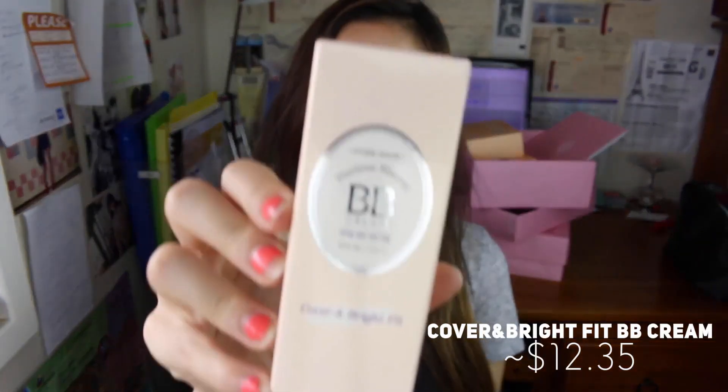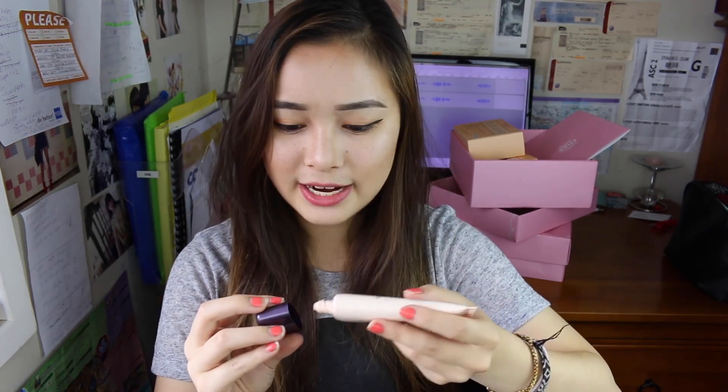The last product in the September box was the Precious BB Cover and Bright Fit BB Cream. It has a triple function: wrinkle improvement, whitening, and an SPF of 30. It comes in three shades — light beige, natural beige, and honey beige. Right now I'm actually wearing it. It's not too heavy on the skin, and unlike the cotton BB cream I currently use which is a little dry, this one is more moisturizing for my dry skin type.